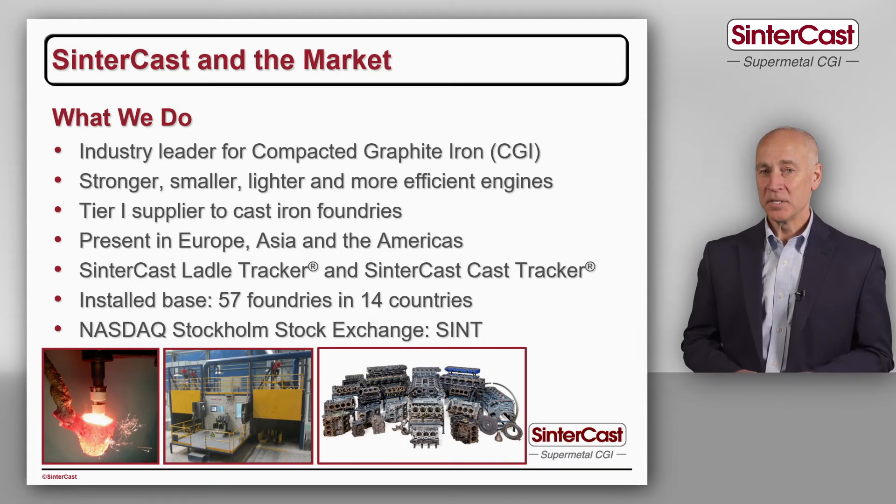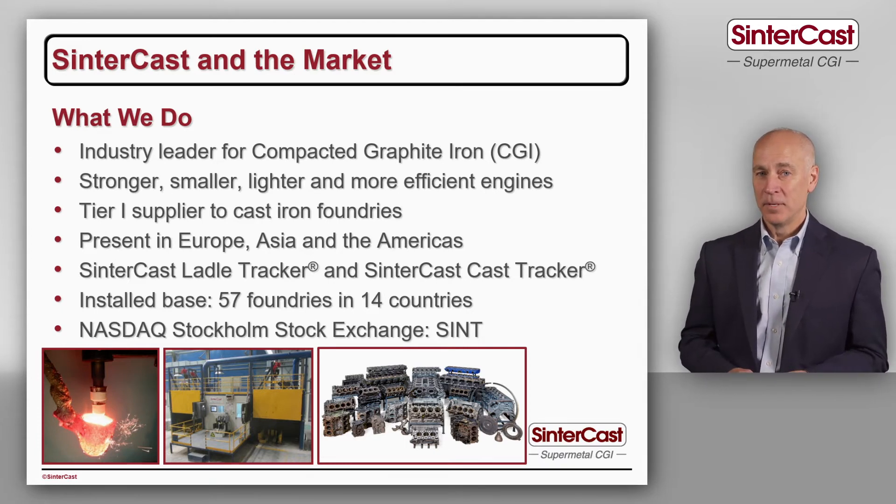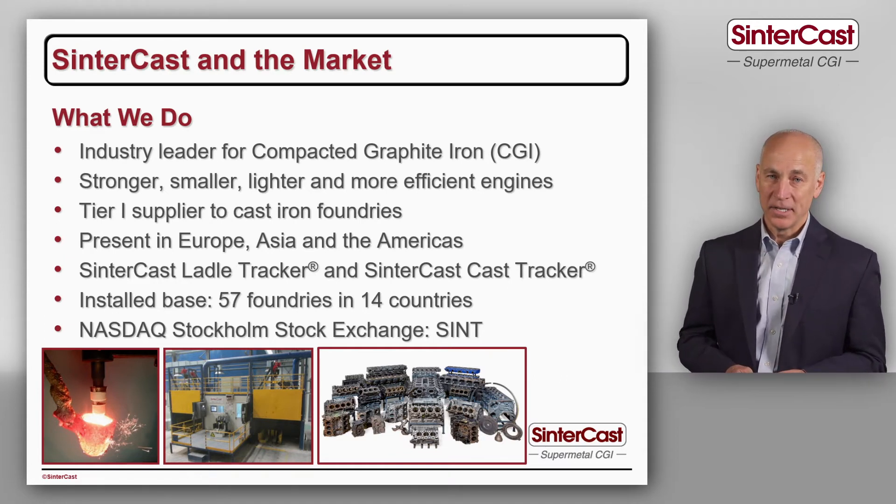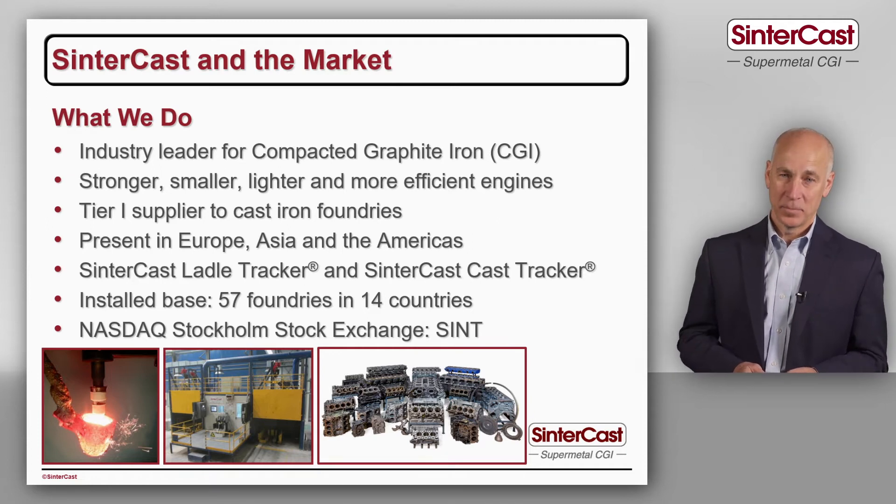We started our business here in the home market of Europe, but as we grew and expanded we've established offices in China and in Korea. We also have an office in North America and in Brazil.